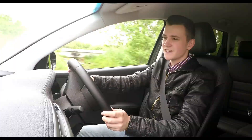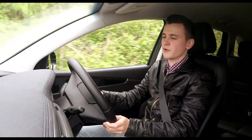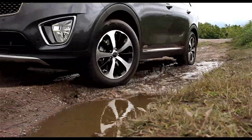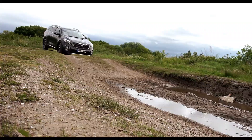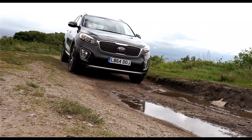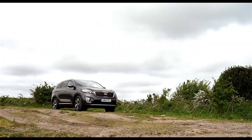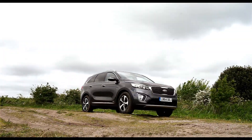As with most cars this size, you will get a bit of body roll if you throw it into a corner at speed, but if you want to go into corners at speed, you shouldn't really be looking at a Sorento. When it comes to driving off-road, the Sorento may not have the same finesse as a Land Rover Discovery, but it will handle the majority of what you're likely to throw at it, be it small hills or muddy tracks.